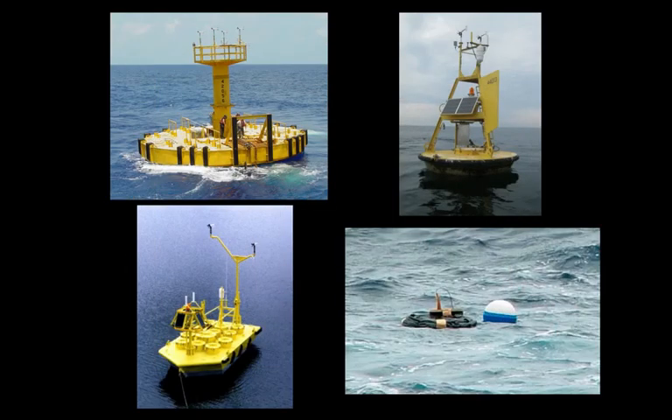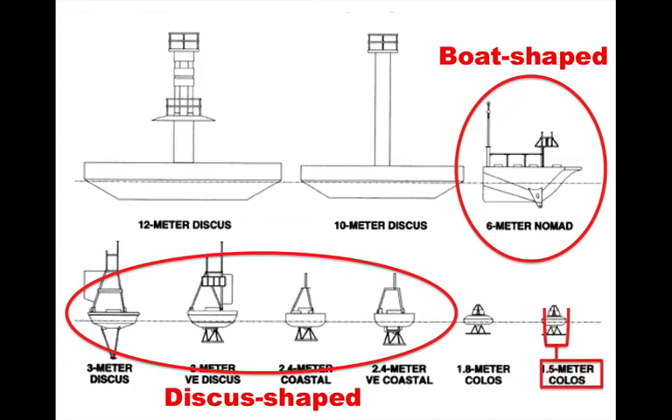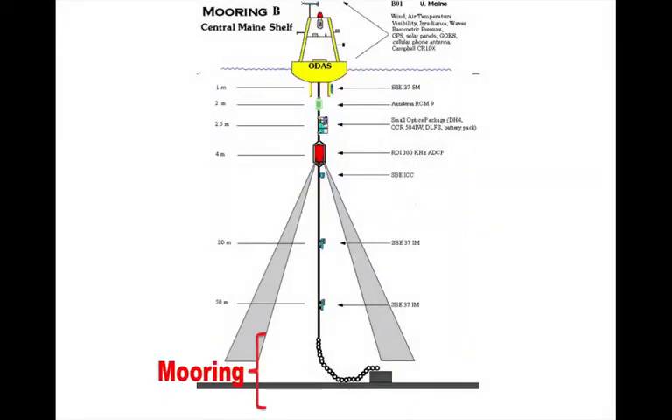Buoys come in many shapes and sizes, most of steel or aluminum hulls. They may be discus shaped or boat shaped and anywhere from one and a half to twelve meters across. Most buoys are attached to the ocean bottom by a mooring.